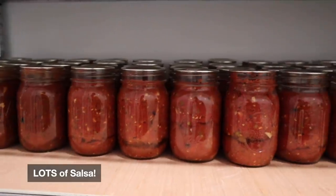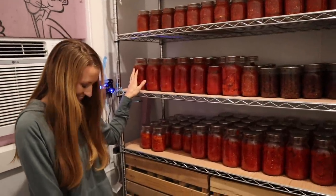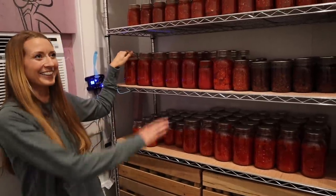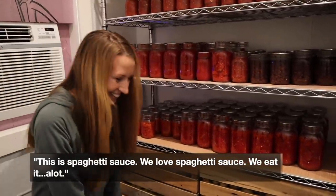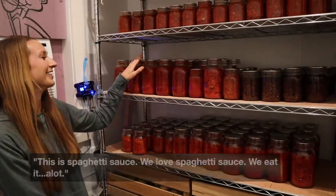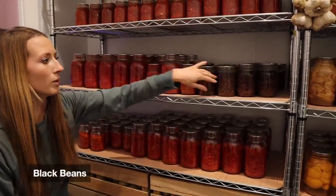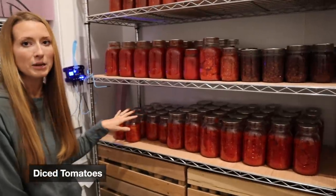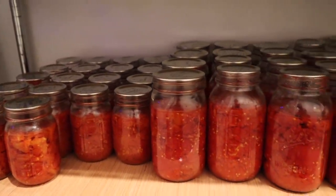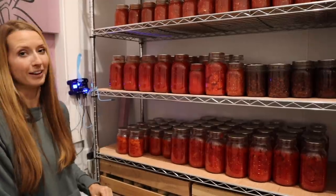This is like our family's favorite row right here. We have mild salsa and medium salsa. This is spaghetti sauce — we eat it a lot. And then we have diced tomatoes, more salsa. These are all diced tomatoes; I just did a variety of different sizes because certain recipes call for different sizes. And then I can make the most of the canning lids, which are in short supply these days.